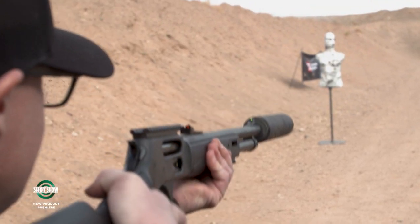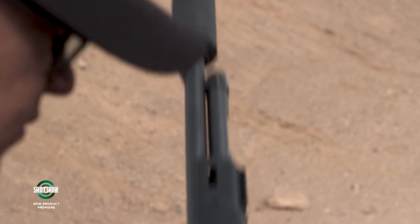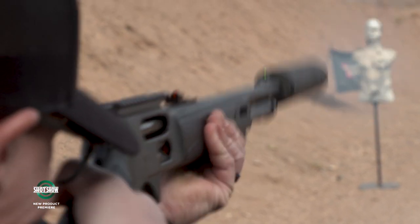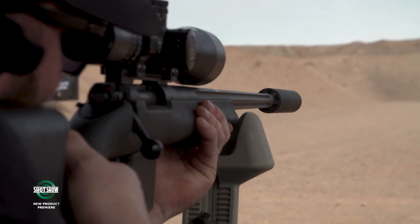Animals may not run off immediately, giving you a possible follow-up shot you wouldn't get with an unsuppressed rifle. Beyond hunting, hearing protection matters — one shooter mentions he has tinnitus from a lifetime of shooting, and emphasizes that youth and young hunters should be shooting suppressed. Hunters also get more comfortable and become better shooters when they're not dealing with heavy recoil and noise.